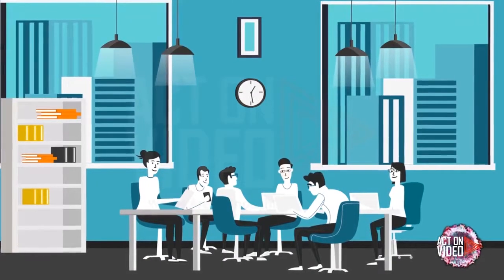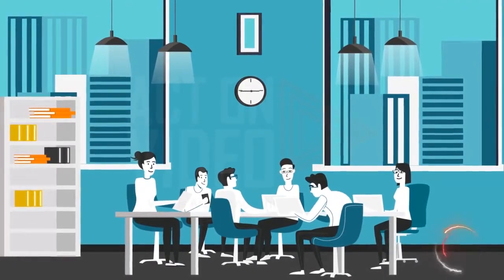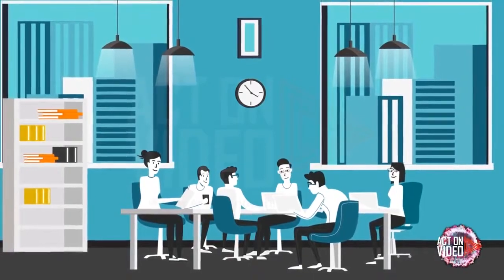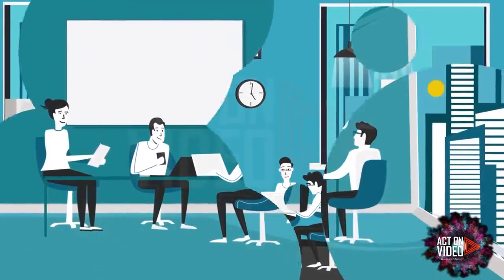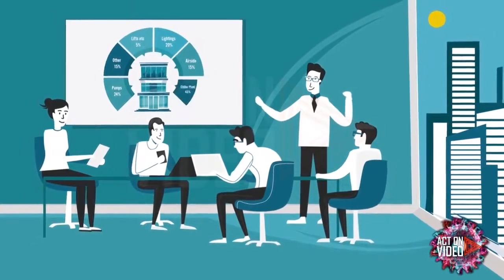Our experts audit your building to examine your building's current energy consumption status and determine the operational and environmental efficiency. This helps us to do the benchmarking and propose the ideal energy conservation measures.